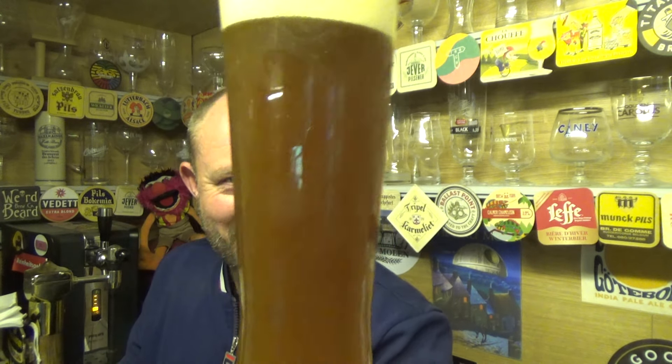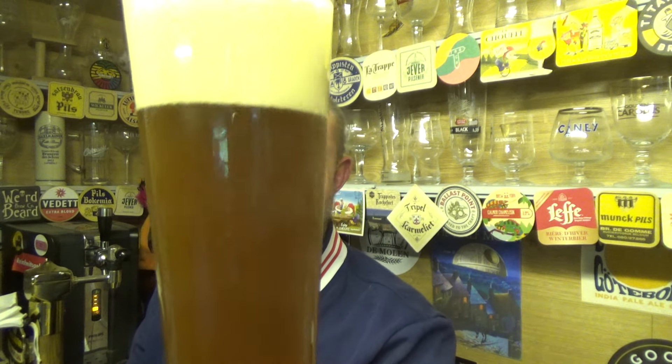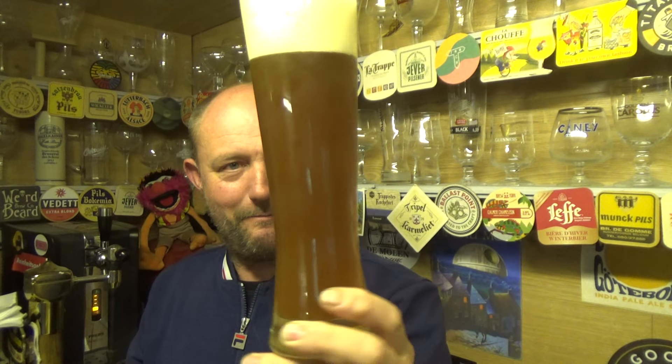Almost like a muddy looking appearance — nothing getting through it, really really dense. There's a nice tight two and a half, three finger dense white head on the top. I can't really see the carbonation; there's a little bit kicking up on there. Yeah, it looks like a right mud bath.